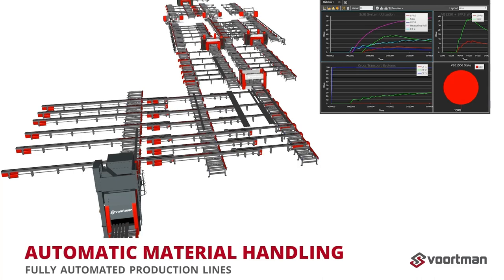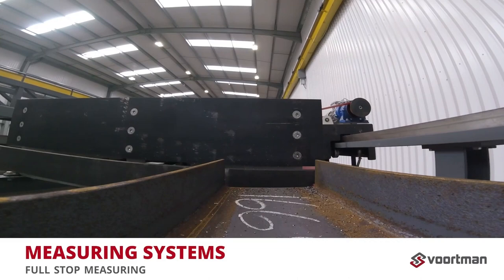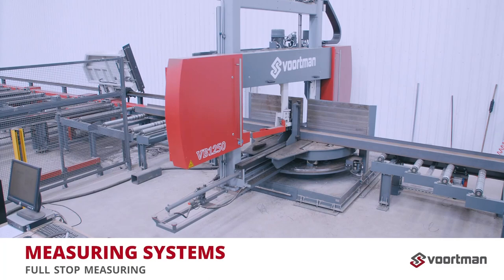In a fully automated production line, different measuring systems can be used to perform accurate profile measurements. Full-stop measuring is excellent for bundle cutting. When profiles are clamped to be sawed to length, the full-stop truck automatically moves to the next position. Combined with early in-feed buffering, the full-stop truck ensures a high output.